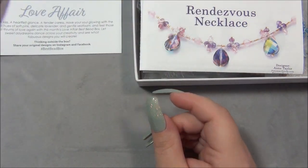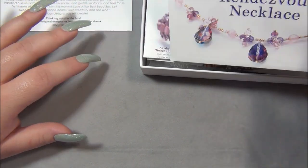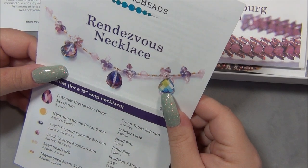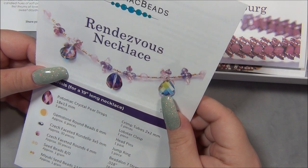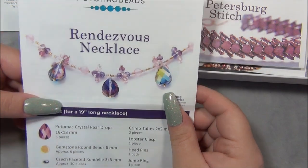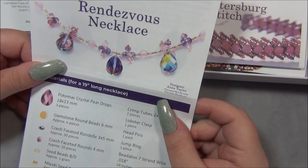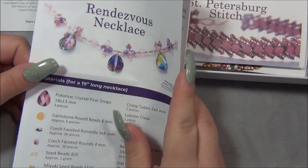Yesterday was Valentine's Day, by the way — I'm filming this on the 15th. I've never seen this word before in my life, I don't know this necklace style, I probably did not say it right at all. But this is a very pretty necklace, I have to say I love this. This would also look epic in a bracelet — so pretty.